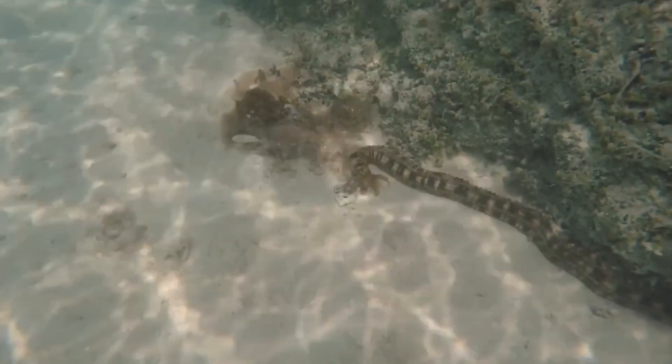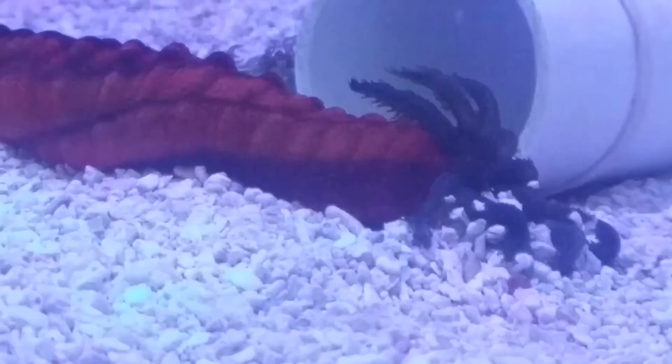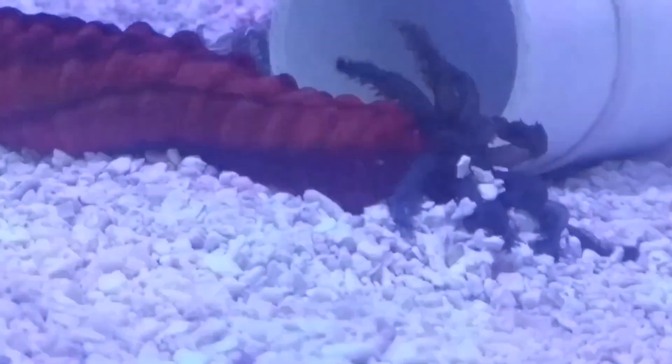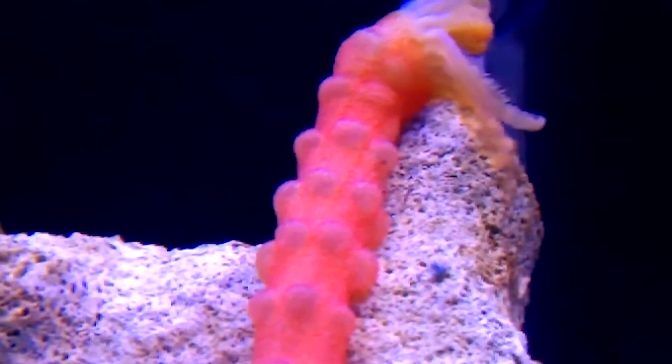Today, we've got a fascinating creature to talk about: the medusa worm. Don't let the name fool you, because this little guy is far more interesting than you might think. So let's dive in.